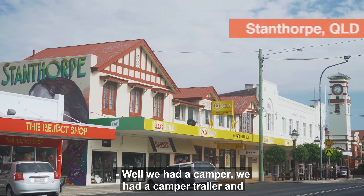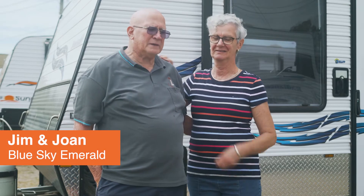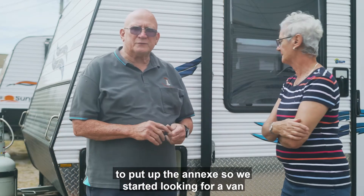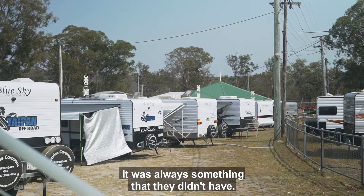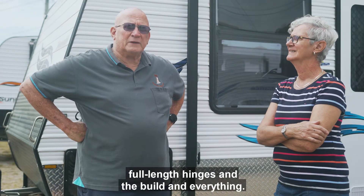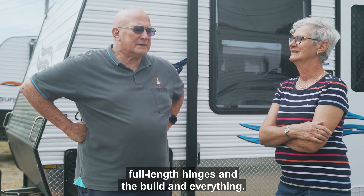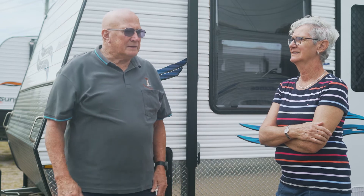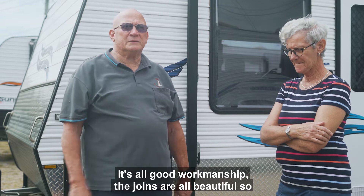We had a camper trailer and it took us two and a half hours to put up the annex. So we started looking for a van, and every time we looked at all the other vans there was always something that they didn't have. One particular thing that really sold us was the full length hinges and the build. When you have a look at the van, there's nothing cheap and nasty — it's all good workmanship, the joins are all beautiful.